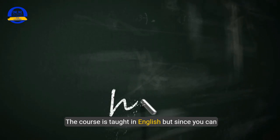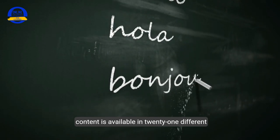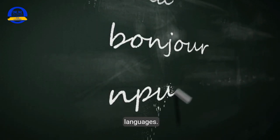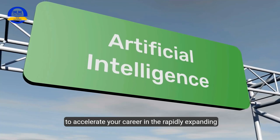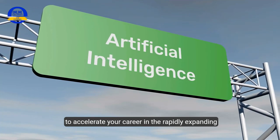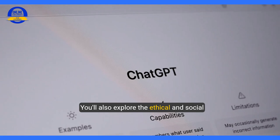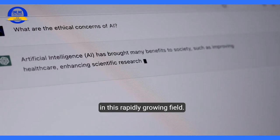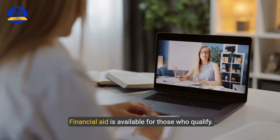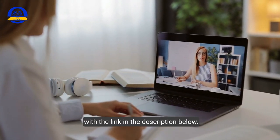The course is taught in English, but since you can take it from anywhere in the world, the course content is available in 21 different languages. Instructors Dr. Sam Wilson and Amy Brereton from the University of Leeds will help you master the skills needed to accelerate your career in the rapidly expanding field of artificial intelligence. You'll also explore the ethical and social implications of AI, as well as diverse career paths in this rapidly growing field. Financial aid is available for those who qualify — see the course details page via the link in the description below.